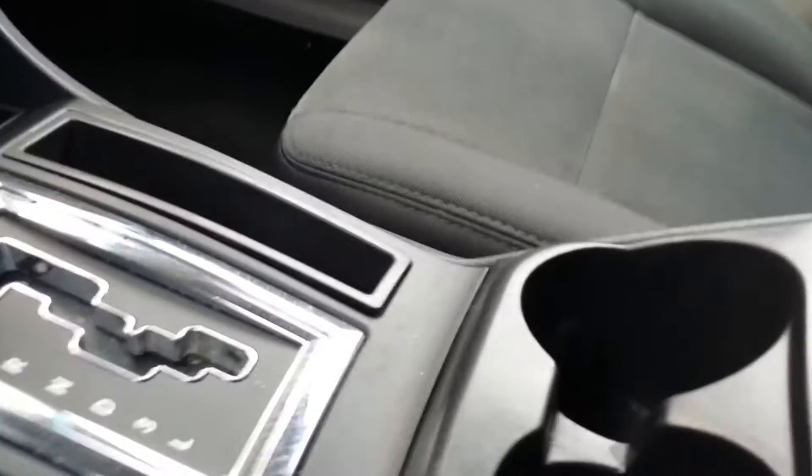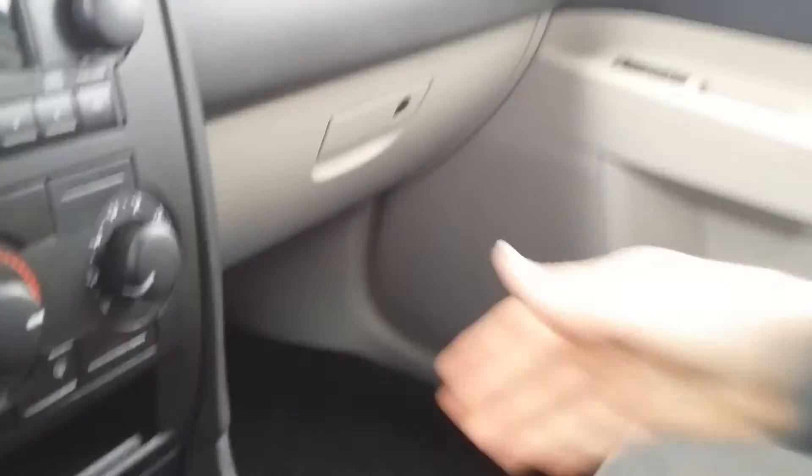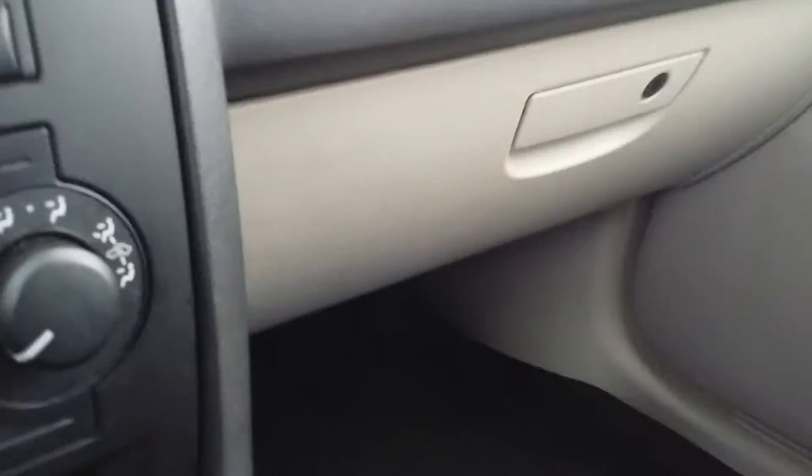We got a little compartment right here. There's your shifter. You got some cup holders. Nice deep pocket here with an auxiliary charging cord in there for your cell phone. Here's your glove box. Sunglass holder. Very nice look into the inside. Nice interior. Great looking car.